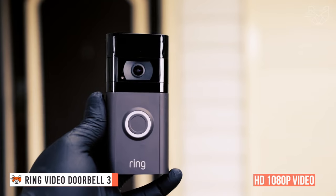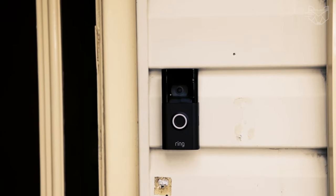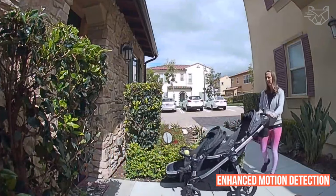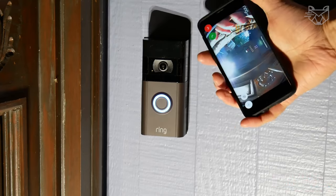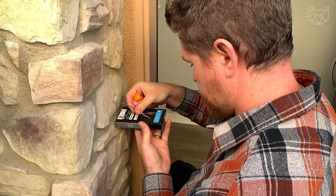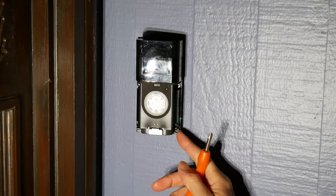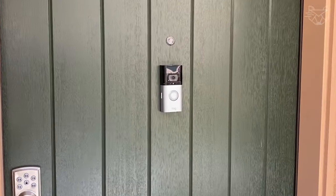Ring Video Doorbell 3 is an HD 1080p video doorbell with advanced features that allow you to see, hear, and talk to anyone from your phone, tablet or PC. With it you immediately get enhanced motion detection, audio privacy zones, and dual-band 2.4 or 5 GHz Wi-Fi connectivity. Get mobile notifications when someone presses your doorbell or activates the built-in motion sensors. The gadget is powered by a rechargeable battery or plugs into doorbell wires for constant power. Connect the Ring doorbell to Alexa to hear announcements on a compatible Echo device and see a live camera image if you have an Echo device with a screen.